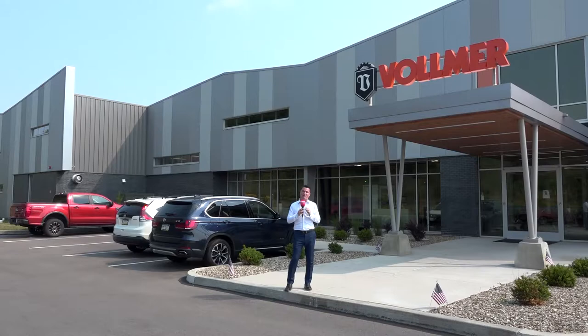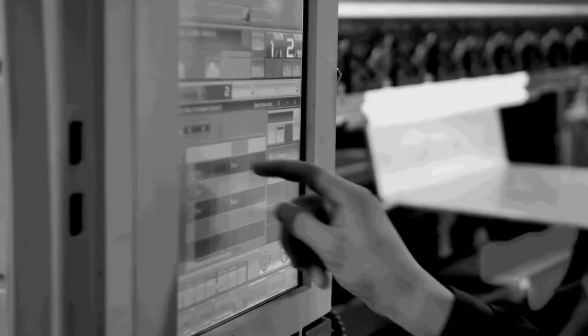Hello my friends and welcome to Vollmer of America's new 30,000 square foot building in Pittsburgh, Pennsylvania, just 10 minutes outside of Pittsburgh's International Airport. I hope you'll join me and come take a look inside.